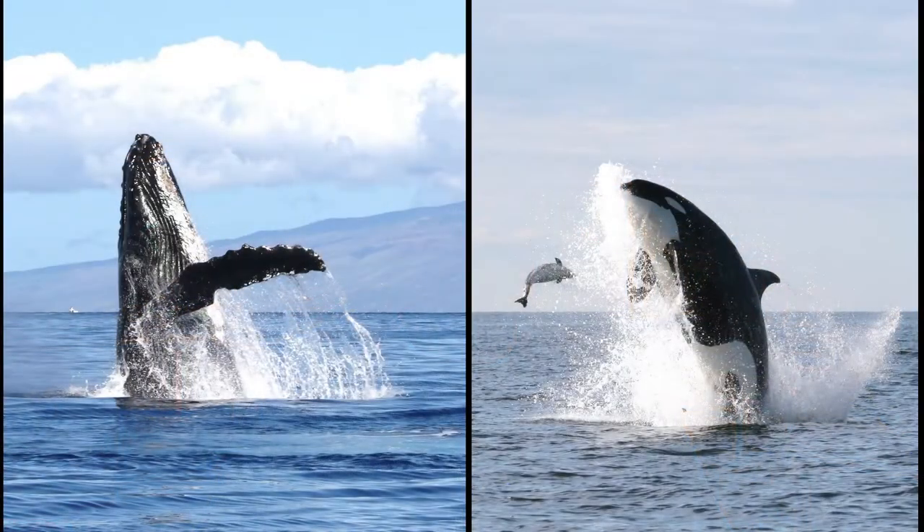When research starts on marine mammals in any particular area, it typically focuses on the species that are easiest to study — ones that are found really close to shore and really easy to detect. It also often focuses on the most charismatic species or those with obvious conservation concerns, such as species that were subjected to commercial whaling.